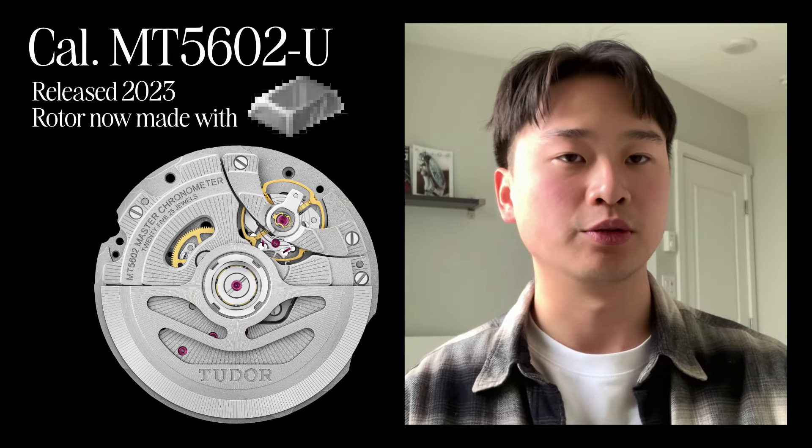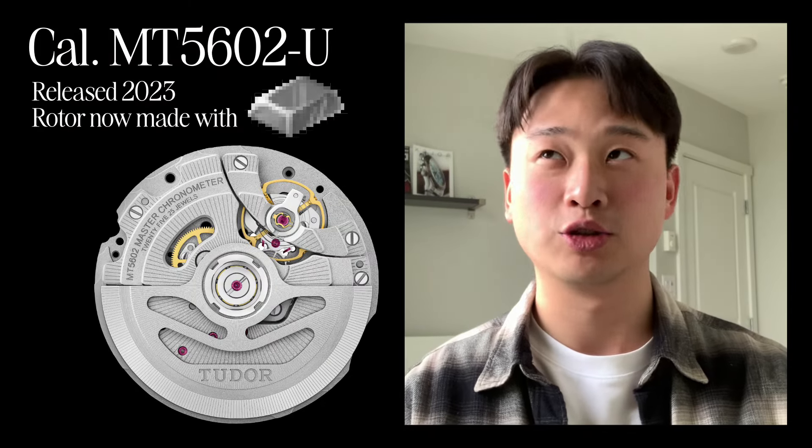This new Tudor Black Bay came out in Burgundy last year. The case is a lot thinner now compared to the previous one, which uses an MT5602 movement that I covered in my previous video. This movement was 6.5 millimeters thin, but it was very wide. According to Tudor, it still uses the same movement, albeit they changed the rotor to a tungsten rotor, which is a lot heavier.